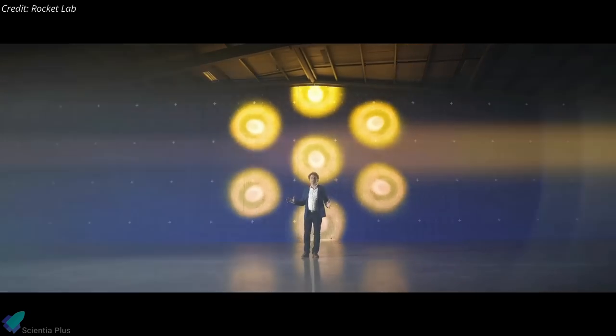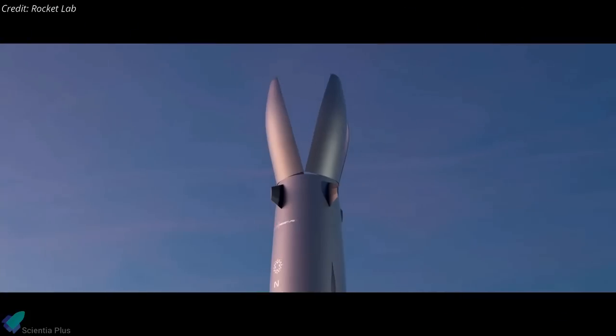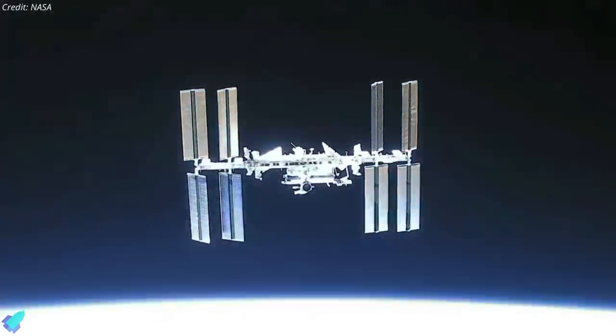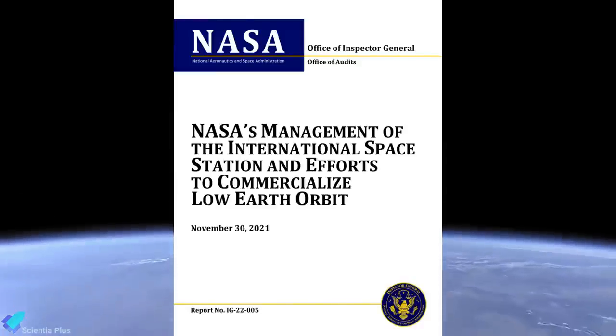Rocket Lab claims the vehicle will be perfect for launching medium-sized satellites that are part of proposed mega-constellations. However, Beck envisions other opportunities for Neutron, such as human spaceflight and even interplanetary flights. Rocket Lab is targeting to get Neutron on the launch pad by 2024 and hopes to launch a commercial customer on the rocket by 2025.